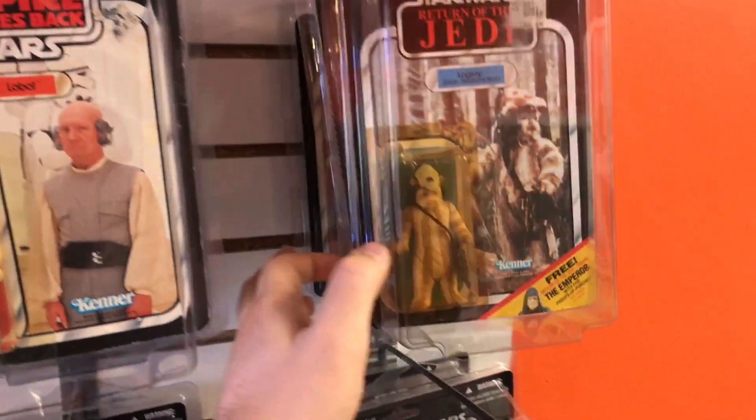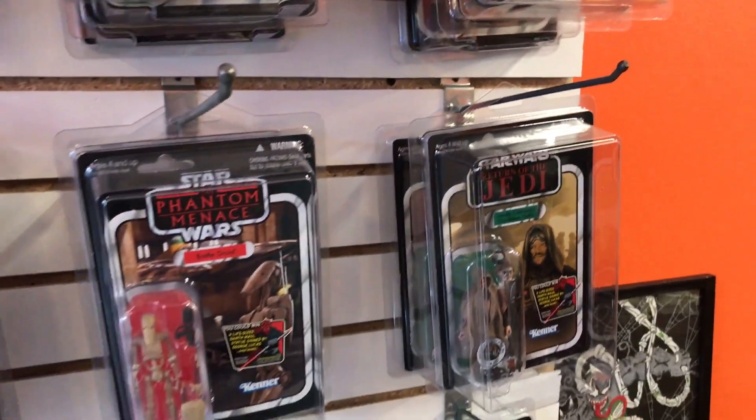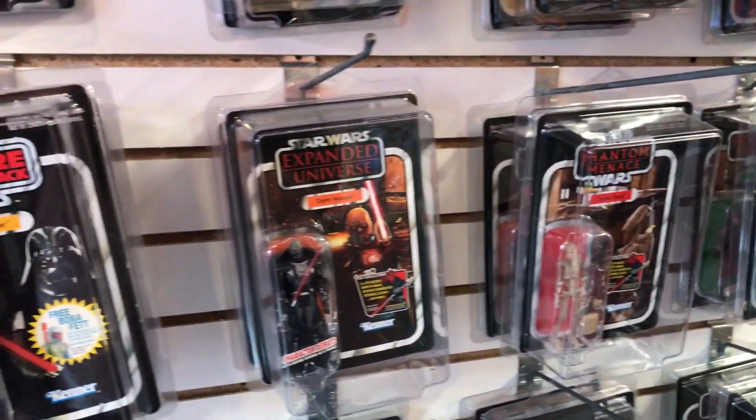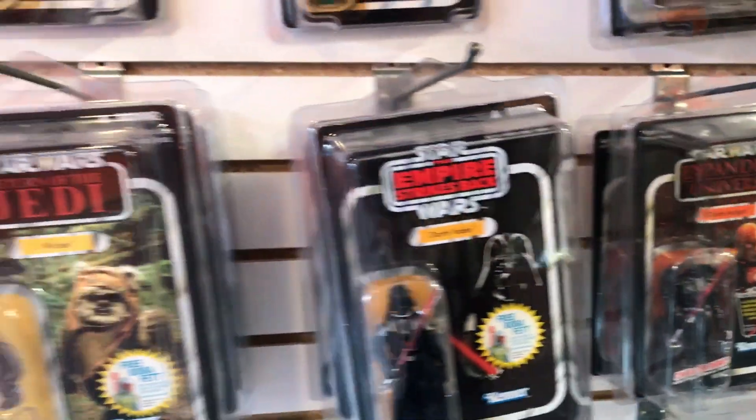That was Clifton, and he's a pretty cool dude. Definitely worthwhile to stop by and chit-chat with him if you're a toy collector. And as you can see, his store is packing heat.